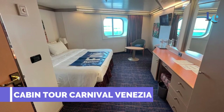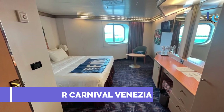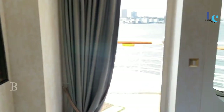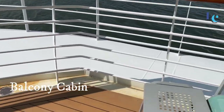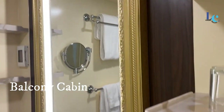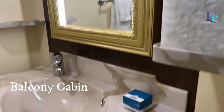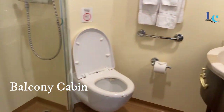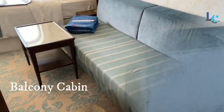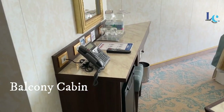Cabin Tour — Carnival Venezia. Alright guys, we're aboard the magnificent Carnival Venezia and we're about to take you on an exclusive tour of our cabin. From the moment you step in, you'll see that cruise ship living is all about experiencing luxury and coziness all at once. The cabins on board are modern and comfortable in Italian style.